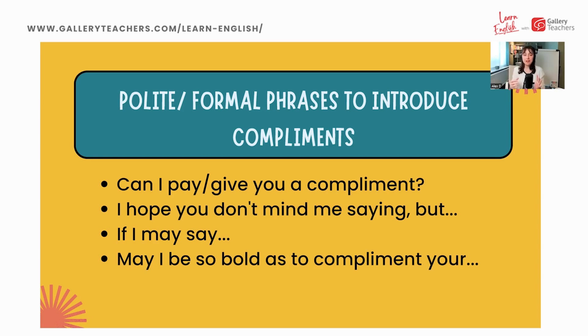To keep things as polite and formal as possible, we often introduce compliments with formal phrases that are a way to ask for permission to give a compliment. That's quite typical in English — we ask permission before we give the compliment. For example: 'Can I pay you a compliment?' or 'Can I give you a compliment?' Or: 'I hope you don't mind me saying, but...' / 'If I may say...' Or, quite formally: 'May I be so bold as to compliment your...' These introduce a compliment, particularly when we don't know a person well, to avoid being rude.